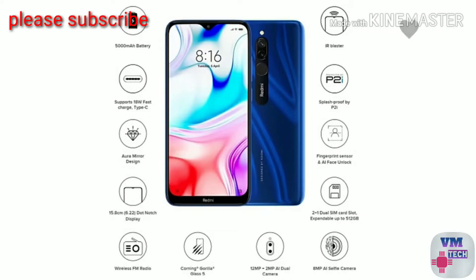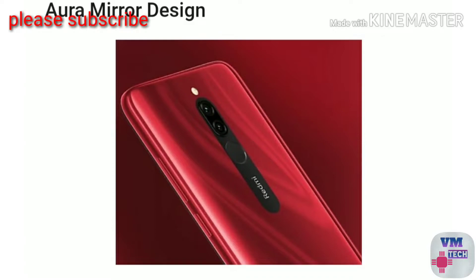The second mobile is the Redmi 8. You will get a 6.2 inch display. There is a 12MP back camera and a 2MP depth sensor. You can use portrait shot mode. There is also an 8MP selfie camera, and you can see selfies as well.